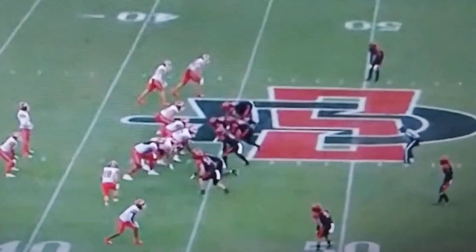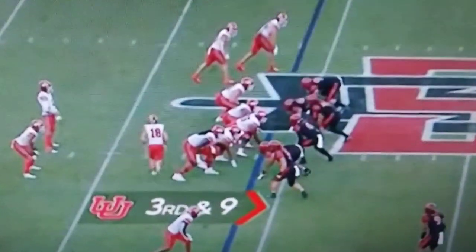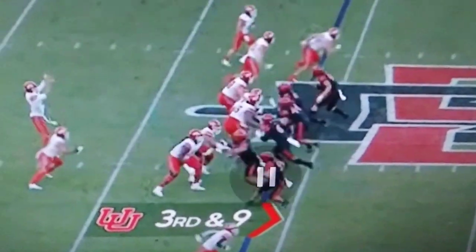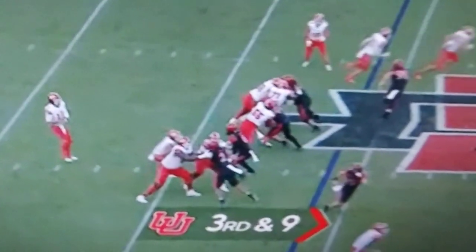This is the safety blitz on third and nine, getting close to the end of the first half, and it's just really well executed. I actually feel like the front five and the running back picked this five-man pressure up well.